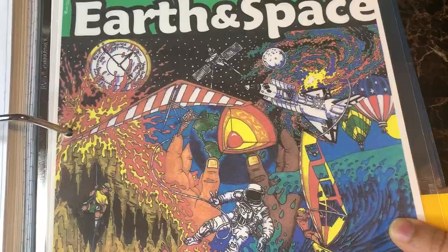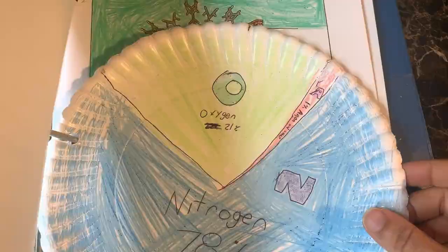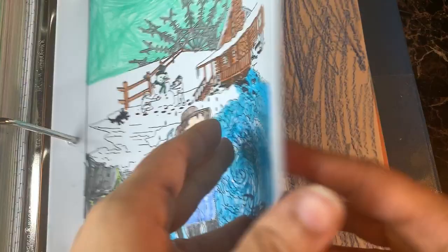We use three-ring binders so that our students can store their different activities and work. Here's an example of one of the coloring pages a student worked on, and another activity they completed. That is a look inside the Christian Kids Explore Earth and Space curriculum. We've enjoyed it and it's worked very well for us. If you have a favorite science curriculum that works well for your family — elementary, middle school, or high school — please comment below. I pray that you and your family are well and blessed. Thank you so much for taking the time to watch this video, and I look forward to talking to you soon.